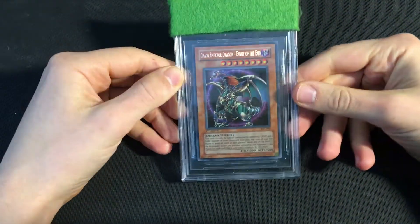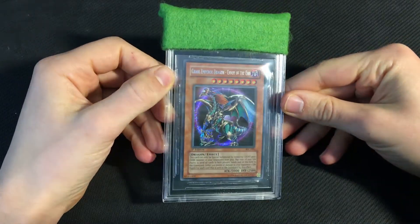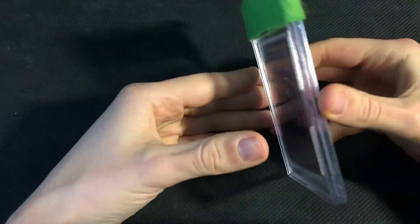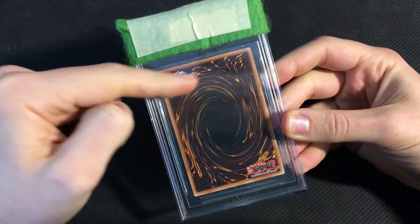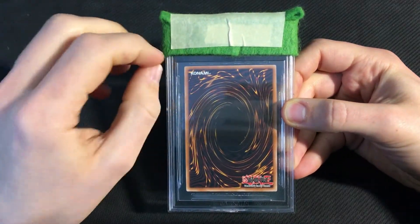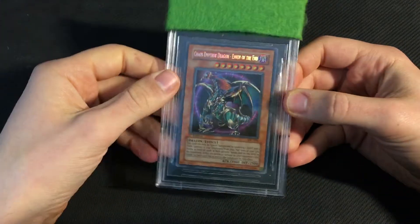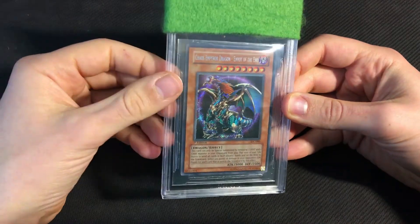So most of what I sent in this submission was LOB related, but we're going to start off with the one card that I sent that wasn't from LOB, which was my Chaos Emperor Dragon. This is a pretty decent copy. The centering on this is really good for a Chaos Emperor Dragon, but like pretty much all of them, it has some lightning on the corners at the top. Chaos Emperor Dragon nearly always has at least one bit of corner white or a corner crack somewhere on the back, which makes them very difficult to grade and gives them a pretty low pop both in PSA 10 and BGS 9.5.